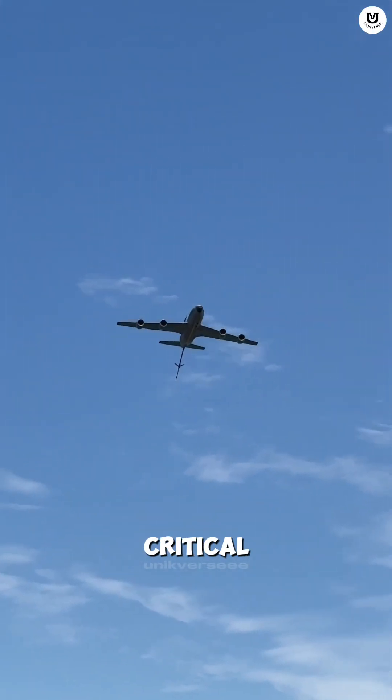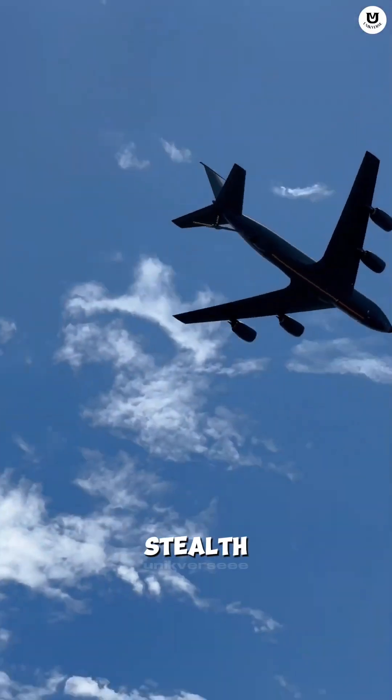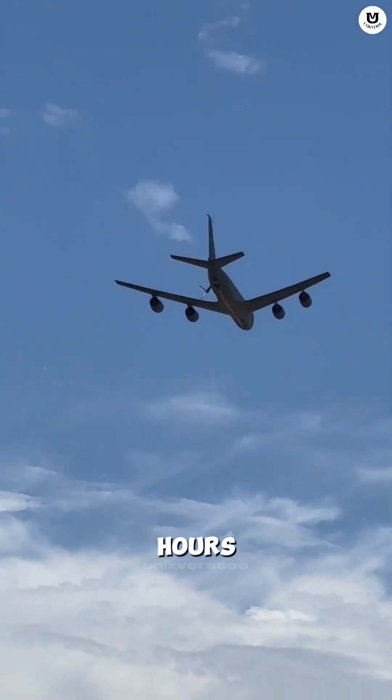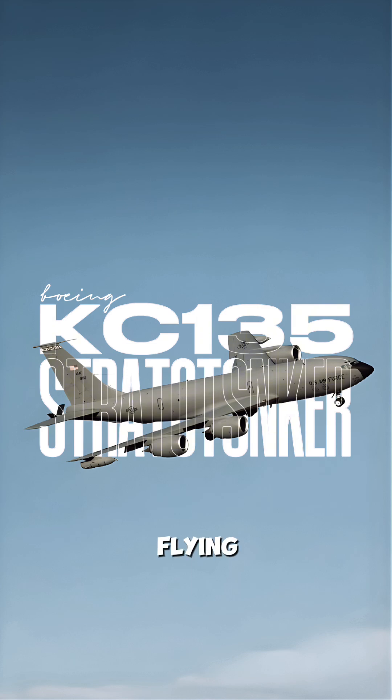Did you know there's an aircraft so critical to the U.S. Air Force that without it, even the most advanced stealth fighters can only fly for a few hours? This is the Boeing KC-135 Stratotanker, the flying gas station.